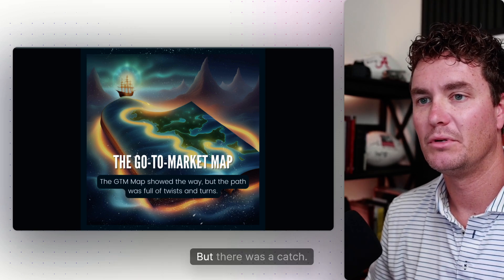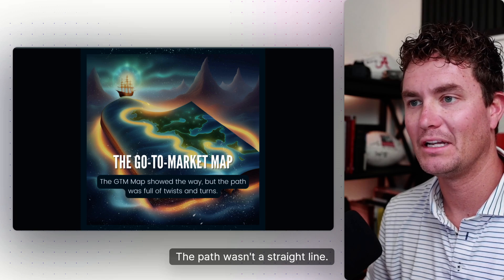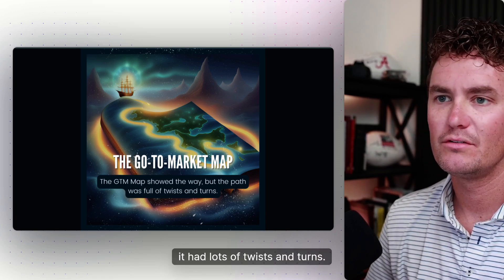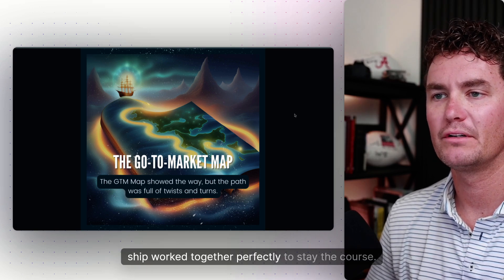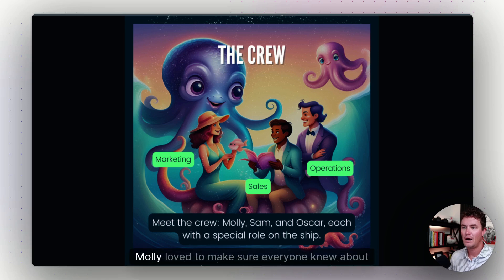The GTM map — the go-to-market map — was a magical guide that showed the best path to Efficiency Island. But there was a catch: the path wasn't a straight line. Instead, it had lots of twists and turns. Captain Grow needed to make sure every part of his ship worked together perfectly to stay the course.